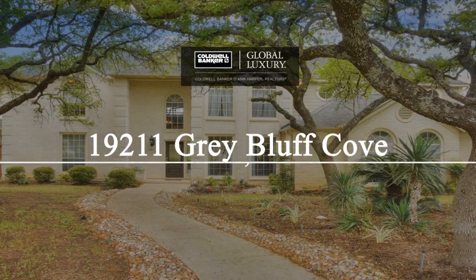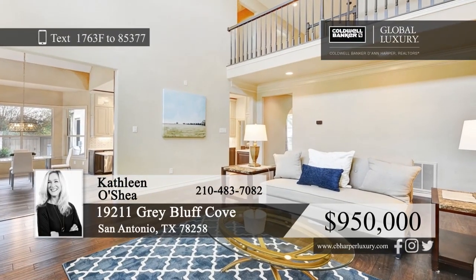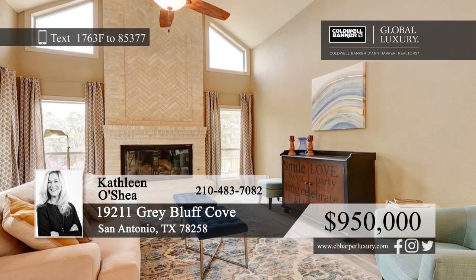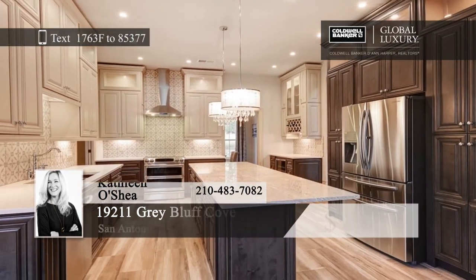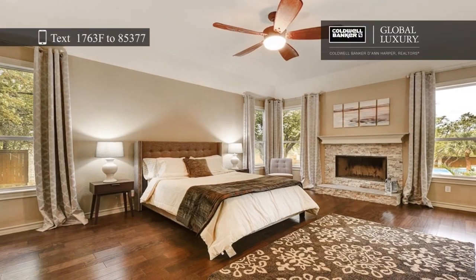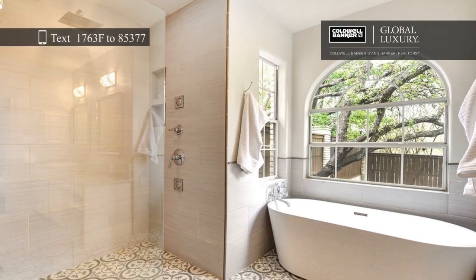This four-bed, three-and-a-half bath home has been updated to the highest standards with design and quality in mind. The living room is light and bright with high ceilings, large windows, and a floor-to-ceiling fireplace. Take your cooking to the next level with the Samsung Flex Duo Double Convection Oven in the kitchen, which features a warming drawer, fully programmable features, and Wi-Fi connectivity.